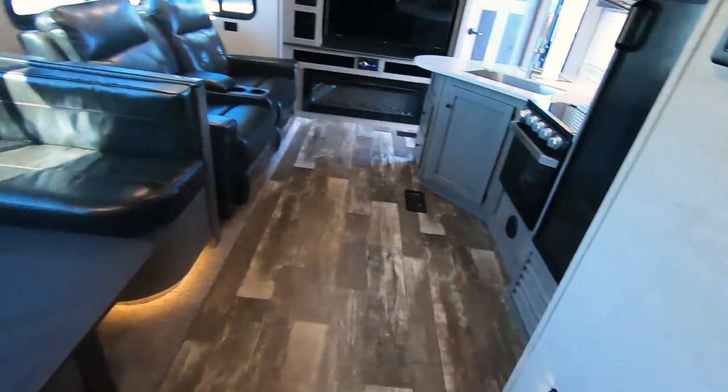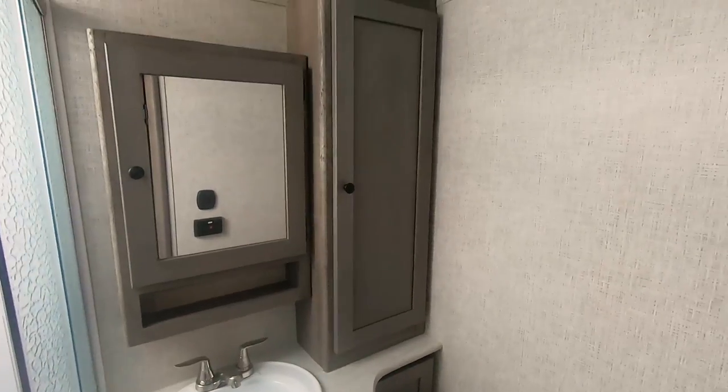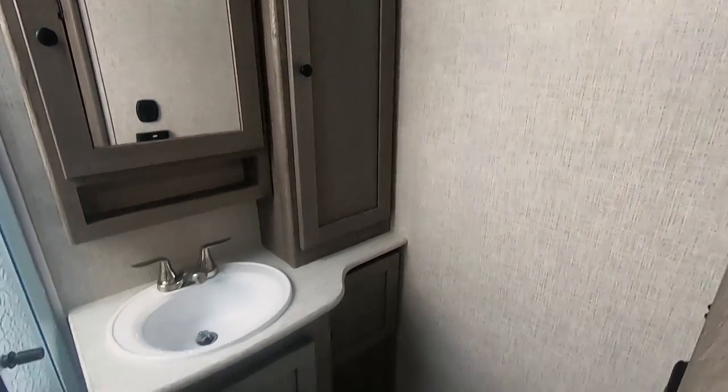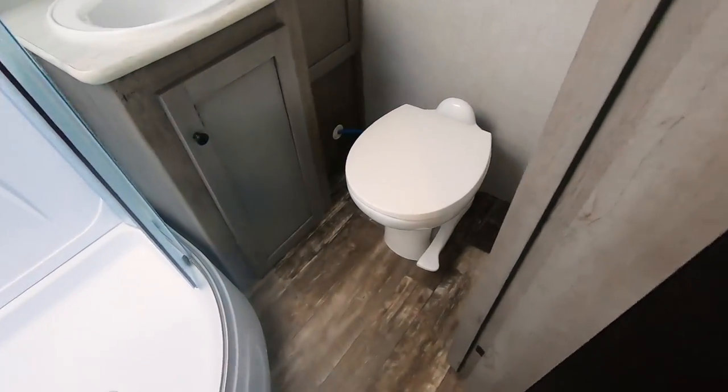There's a pantry right here with storage down there and a little bit more storage there as well. Here's the control panel. The glass-enclosed corner shower is nice and has a skylight above it. There's plenty of storage in here — a big cabinet, storage underneath, and the medicine cabinet. And there's a porcelain toilet.